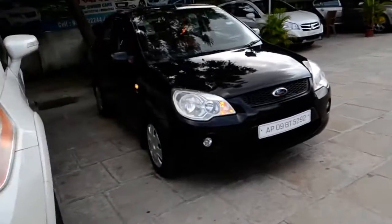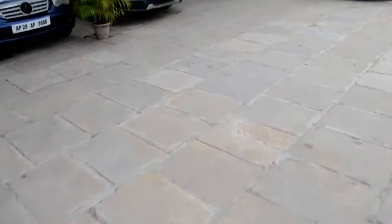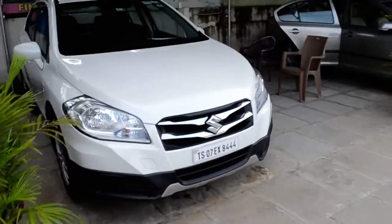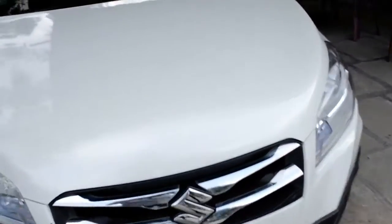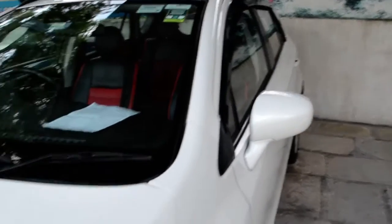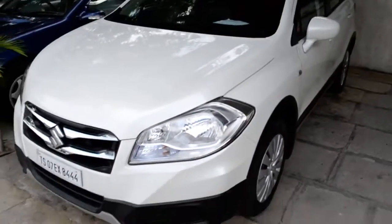I am going to show you that the S-Cross vehicle is available. This vehicle is a 2016 model, just 39,000 km. This is 8 lakhs. Incidents are valid. Good condition.